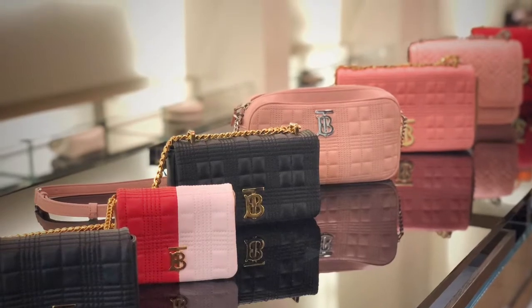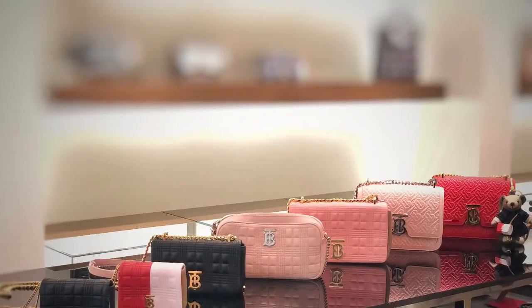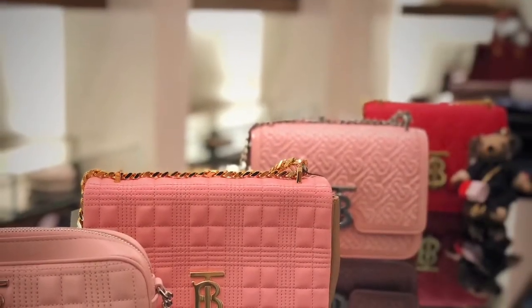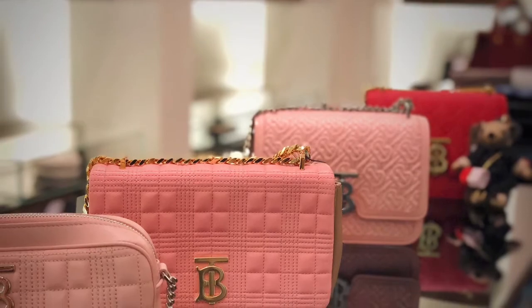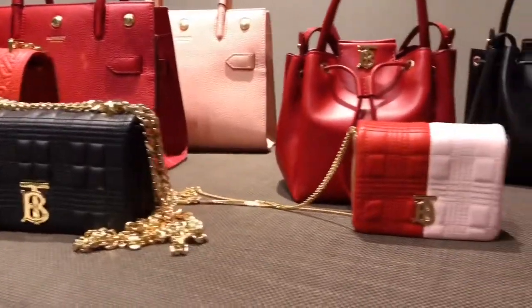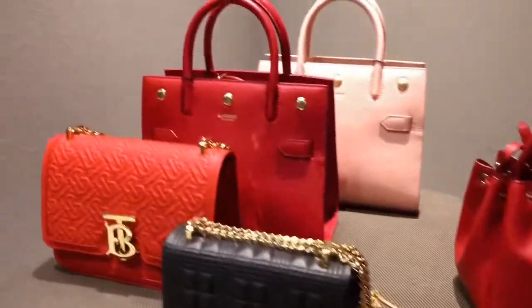The Lola bag has been our main focus since 2019. It comes in a variety of colors and different materials like quilted lamb leather, wool, denim, and patent leather. For Chinese Valentine's Day I set up mostly red and pink Lolas together, but I don't want to miss the black Lola because black is always the classic and forever color.